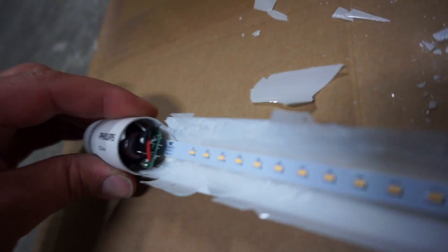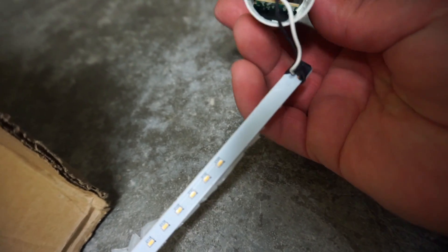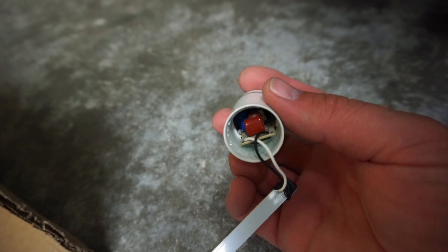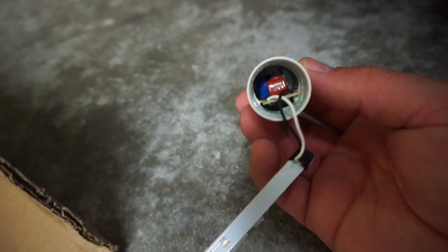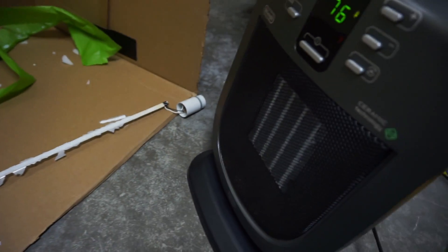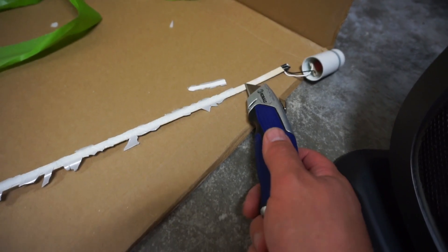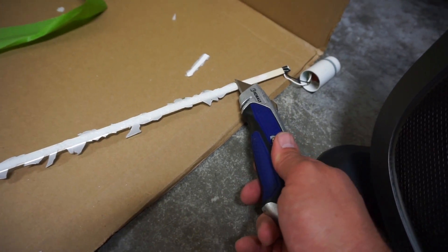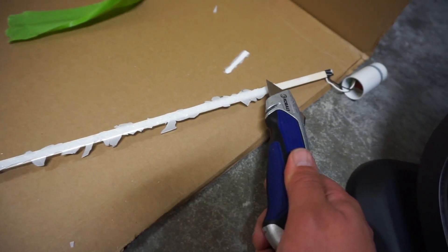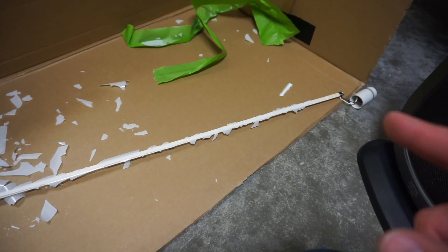It appears as though we have two power converters — one on each end. I'm not sure if they work together or what exactly is going on. It appears to be glued in there. I found a heat gun. I've got some gloves and I'm going to heat this up and then use a utility knife to cut the glue. Now I'm going to go grab my gloves and see if we can make this work.